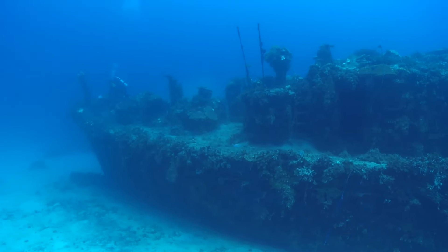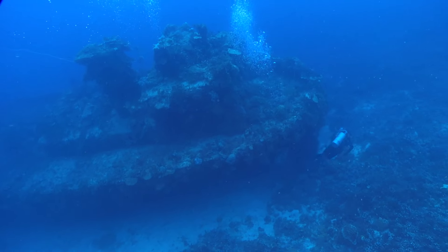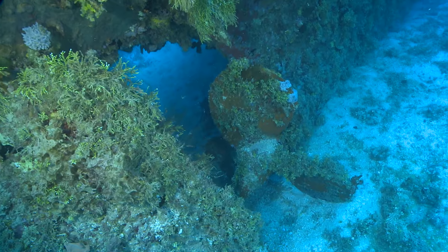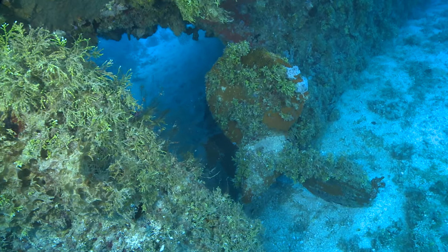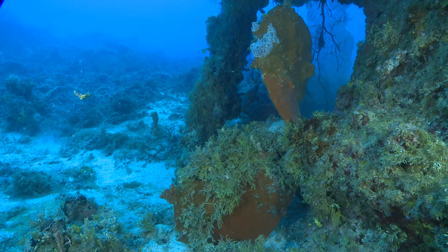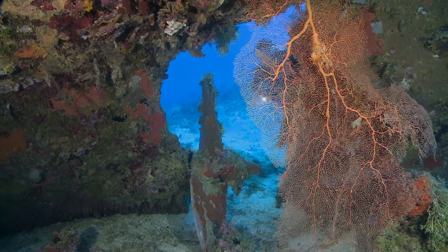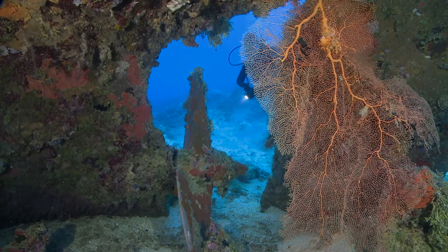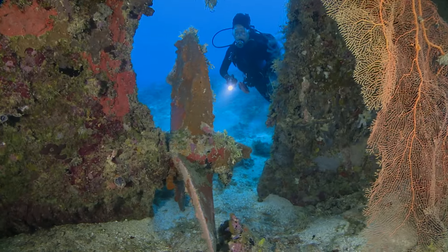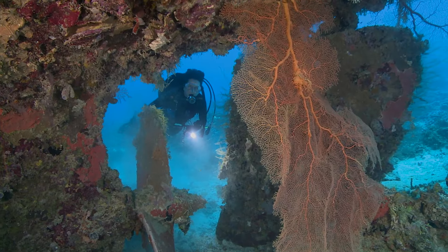The vessel sits in 27 metres or 89 feet, with her stern facing the shore of Amman Island. Her propeller is covered in orange fans, and it makes an excellent photographic subject.